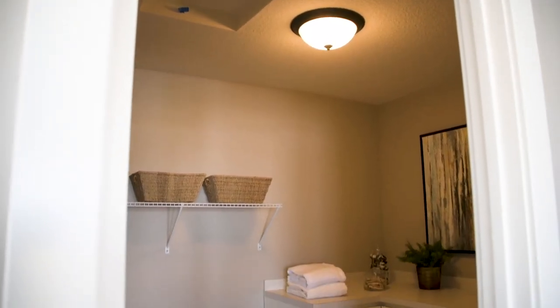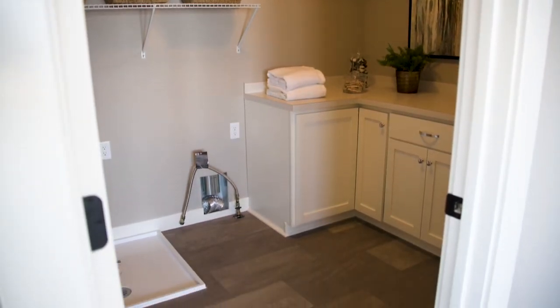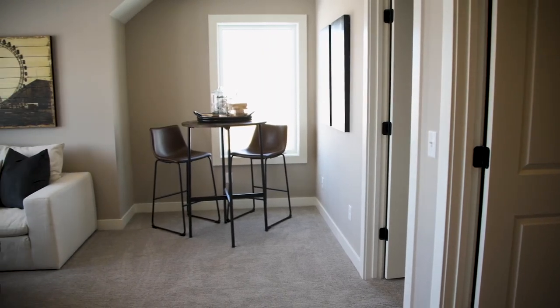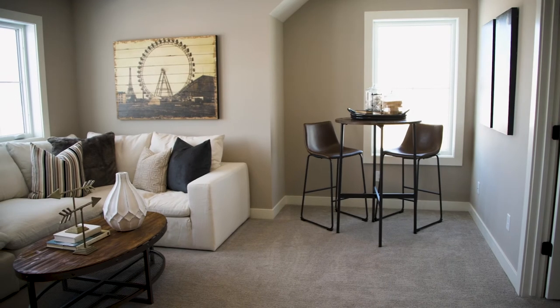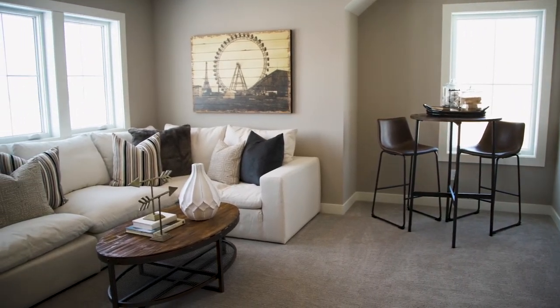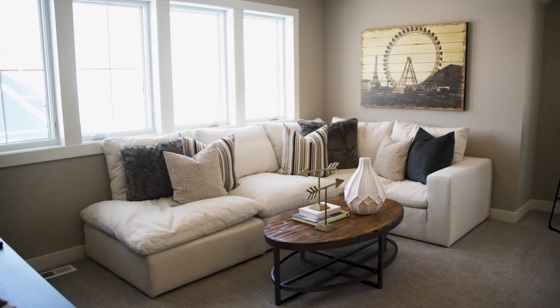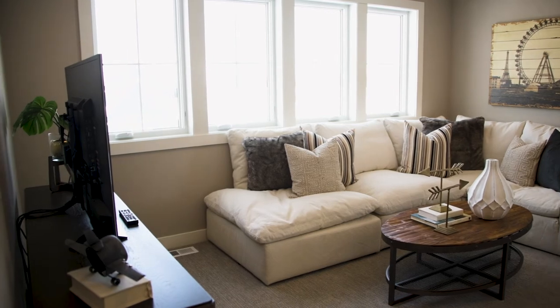The laundry room opens off of the second floor bonus room, which is a very good setup because it allows a family to do, fold, and manage their laundry while hanging out together in the evening or on the weekend — creating natural and comfortable spaces where you can both socialize and get the work done, which we all know happens at the same time in busy working families.